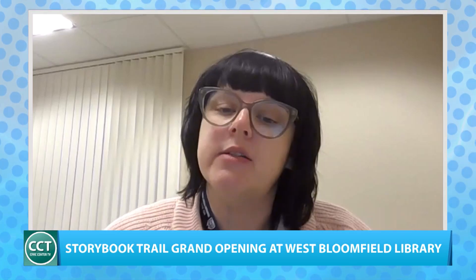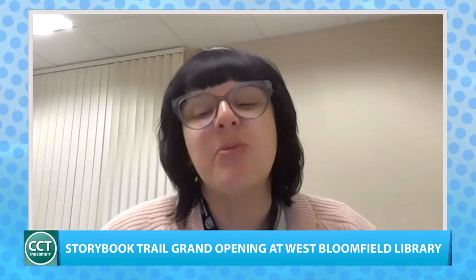It kind of fills up their day and it's a natural place for it to be. More information can be found on WBLIB.org, and you can register for the Storybook Trail Grand Opening on WBParks.org. With us on the program is Community Engagement Librarian at the West Bloomfield Township Public Library, Emily Tobin. The grand opening event is Saturday, September 21st from 2 p.m. to 4 p.m. at the main library.